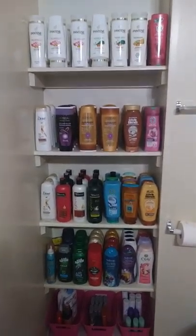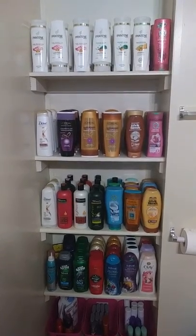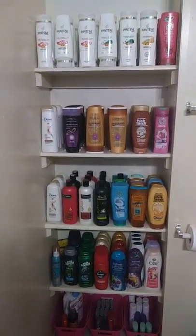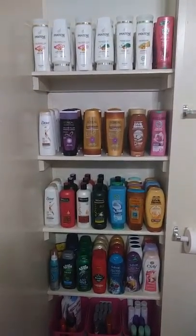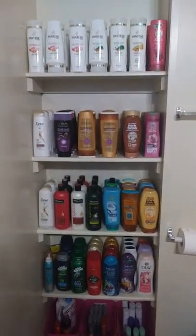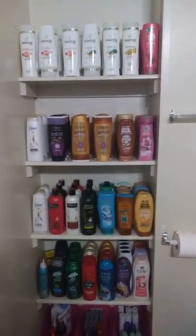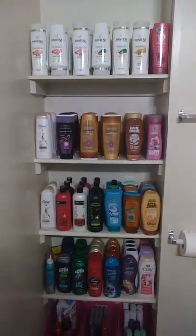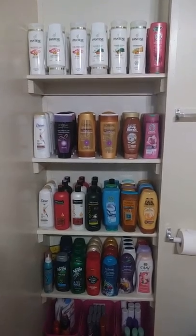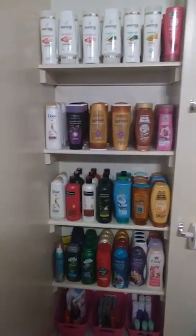Hi guys, I'm bringing you my stockpile — this is what I've been able to accumulate over time for my family and myself. Since I'm self-employed, I try to spend as little as I can to provide for my family. Let's get started.